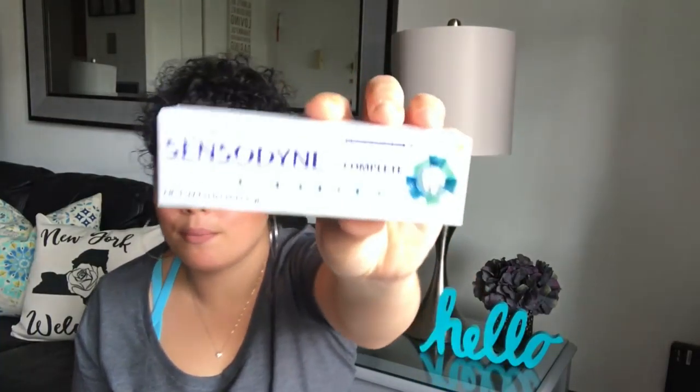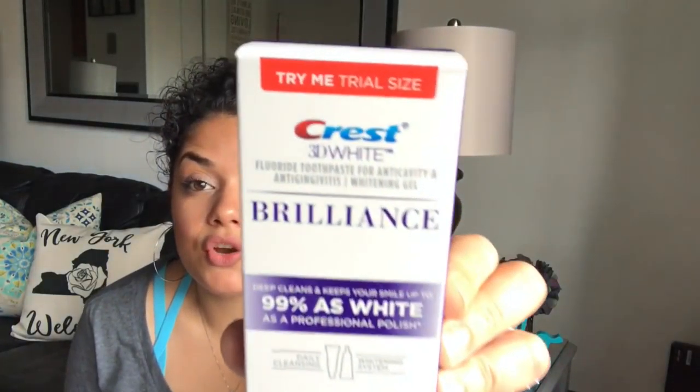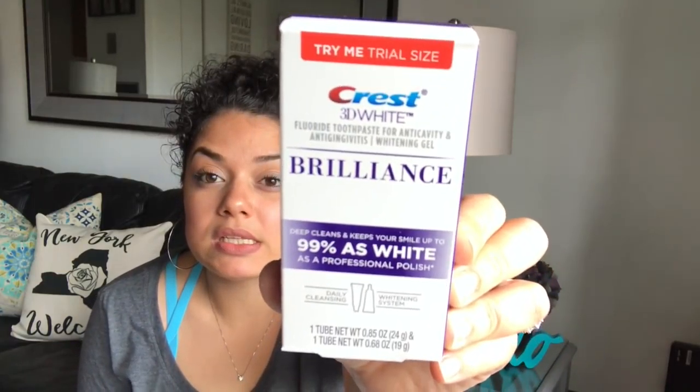I found this Sensodyne toothpaste — the number one dentist-recommended brand. I thought I might try it out and if it works well, maybe I'll purchase a big one because Sensodyne is pretty expensive. I also came across the Crest 3D White Brilliance. I thought I might try this out too — if you guys don't know, I am having major work done on my teeth and I am terrified of the dentist.